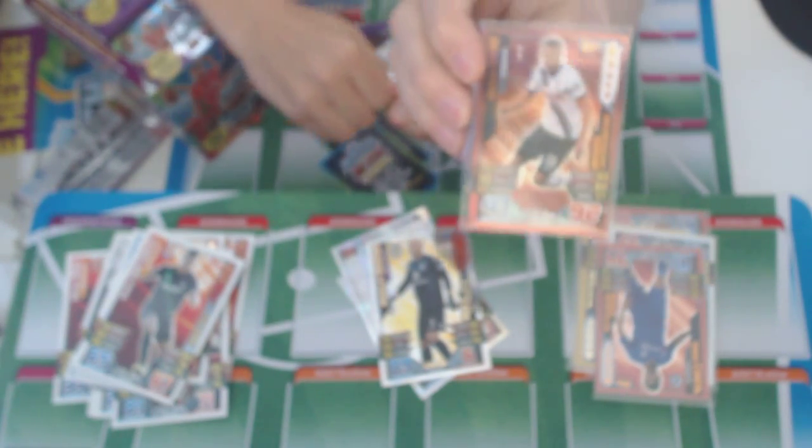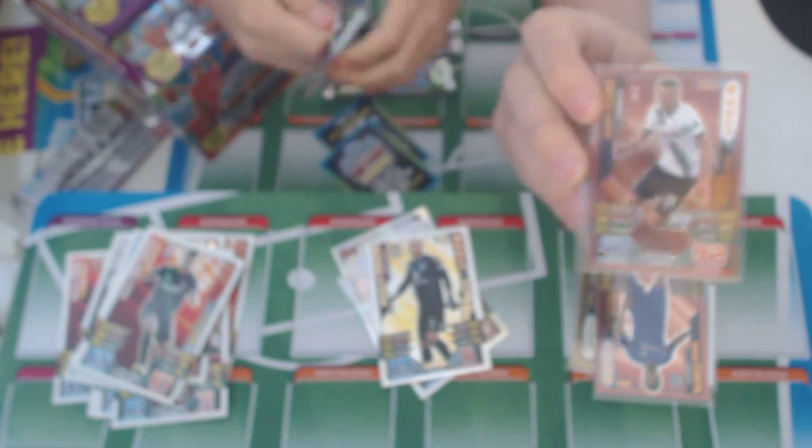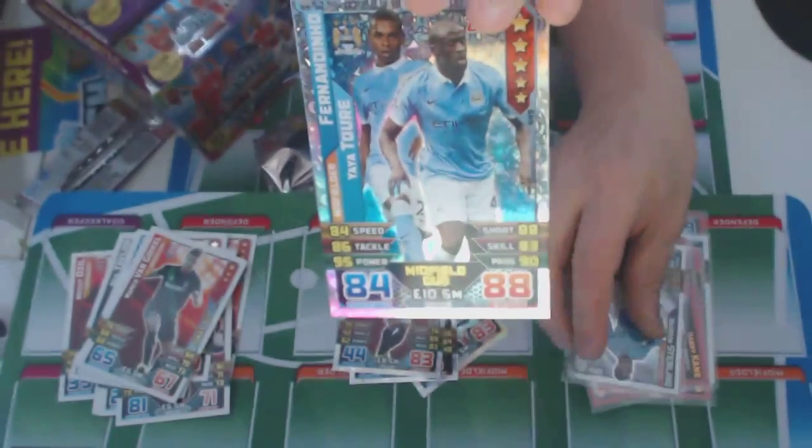Third pack — we've got Juan Mata, the star player. And a double: Yaya Toure and Fernandinho.